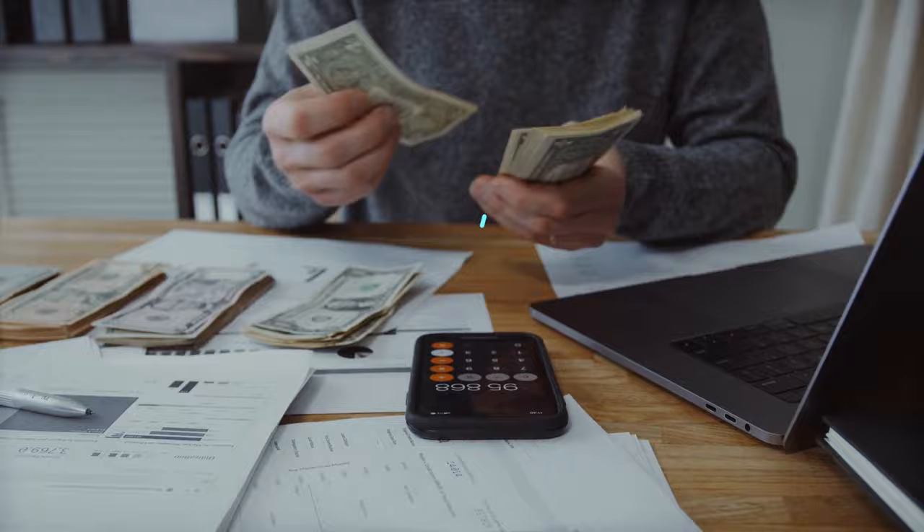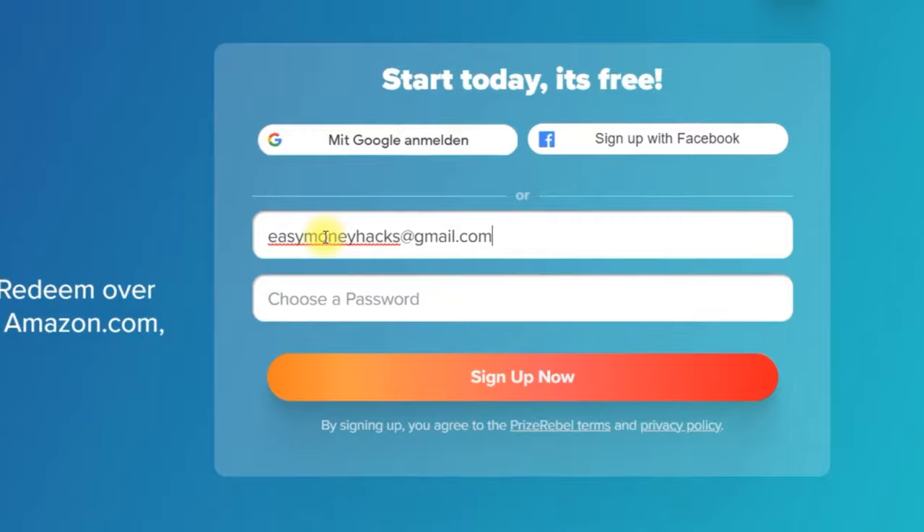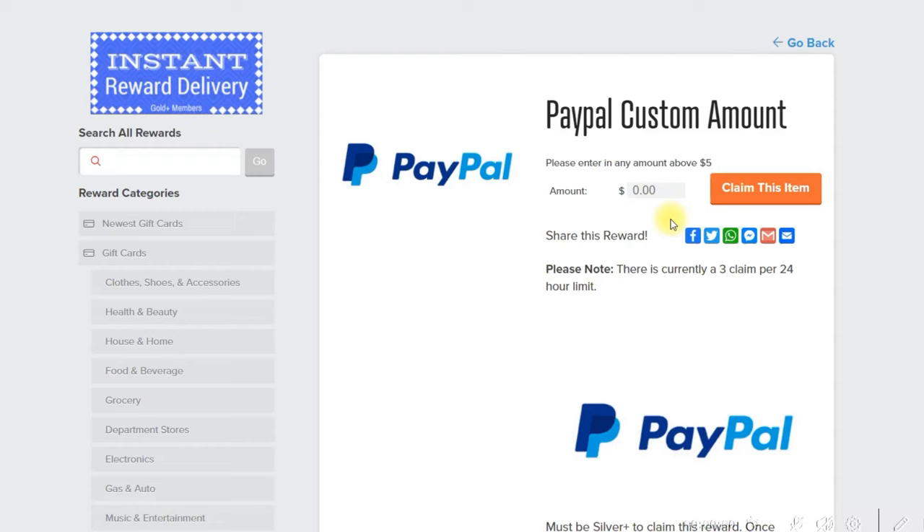Make sure to watch until the end because I will reveal the name of the website. As a first step, I want you to come over to this secret website and create a new account. For this you only need your email address and a simple password, and once you did this you are instantly signed up and you can start earning money right away. Step two is we go to this site and type in the amount of money we want to receive.